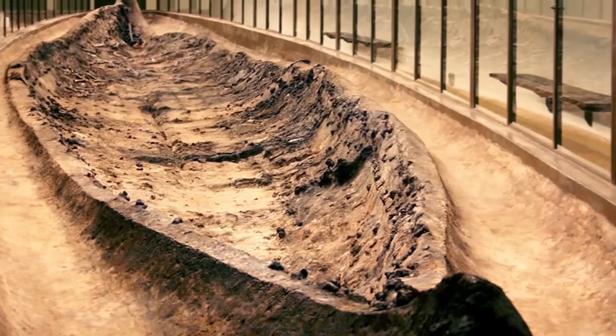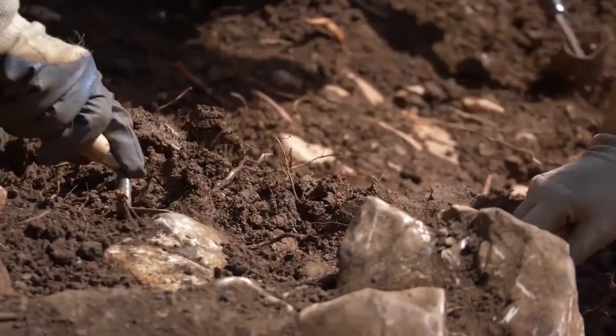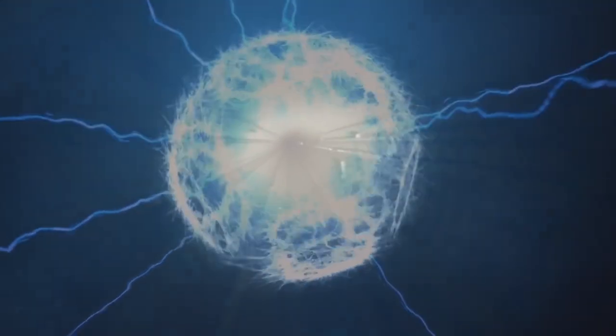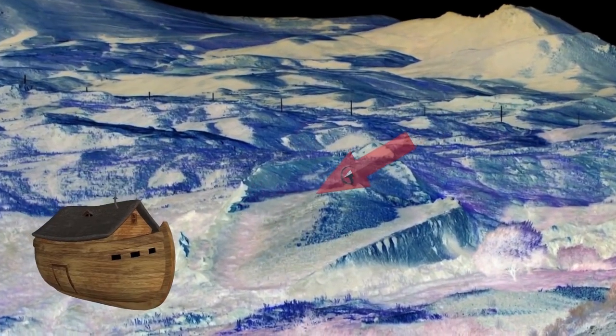As you can imagine, skeptics are not convinced, and to be quite honest, the photos really do just look like a ship-shaped rock. But a lot of other people are 100% behind the find. The pictures of the supposed Ark were obtained by sending electrical signals underground using cables, and it does kind of look like a giant boat in the collected images.